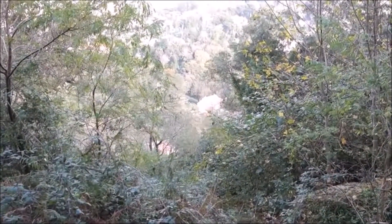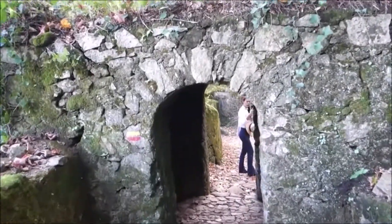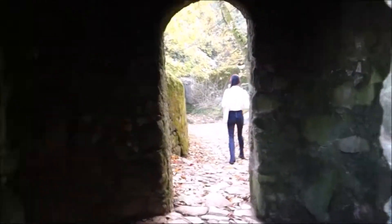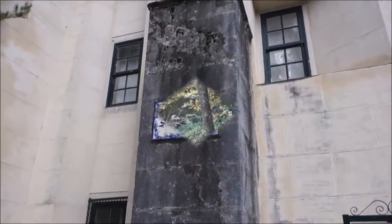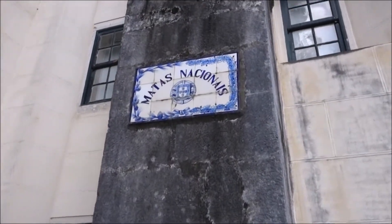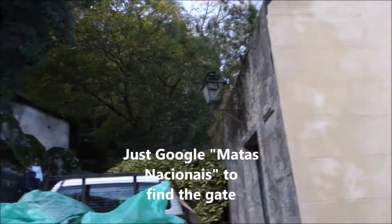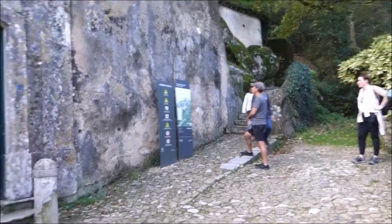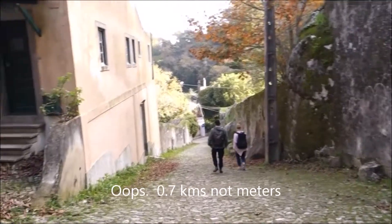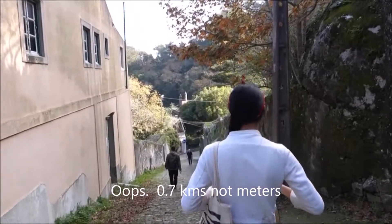We're getting close to the historical center. If you're going to enter the Moorish Castle on foot, the gate is here at Montes Nationalais. You can walk up from the town without a taxi, tuk-tuk, bus, or anything else. It's 0.7 kilometers from this gate here to the castle.